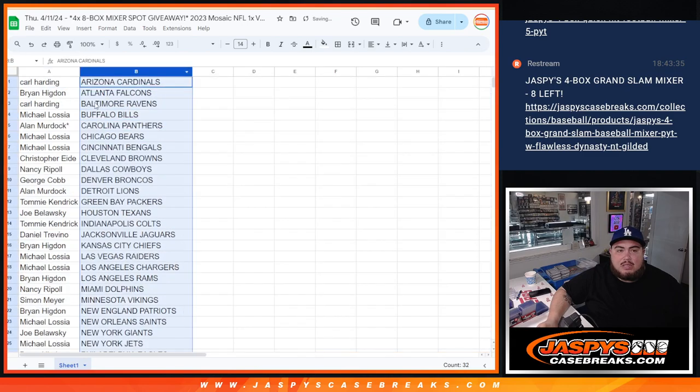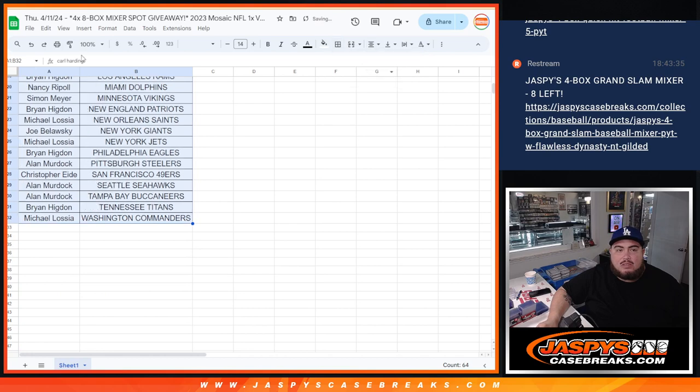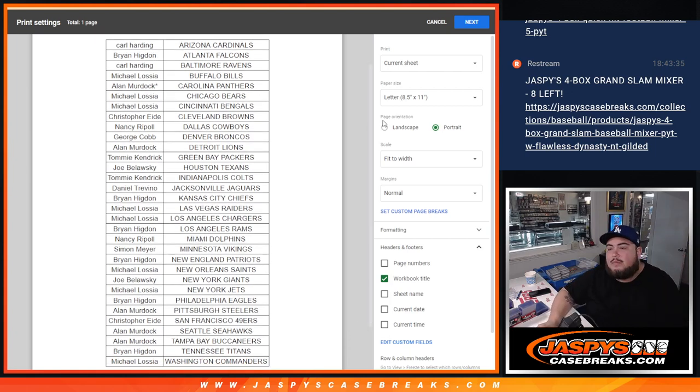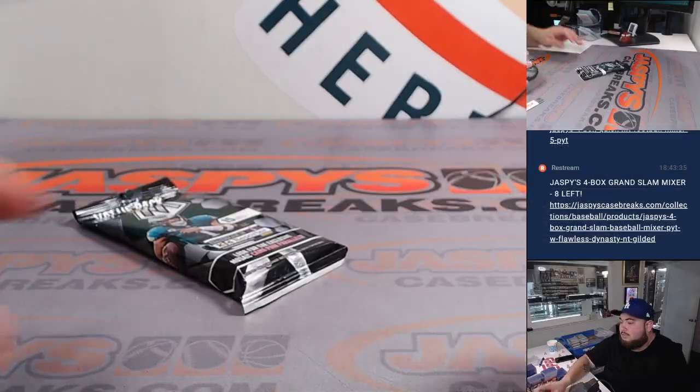All right. It is just a little value pack, so let's not do a trade window like normal. Just quickly show you your teams. Opening the value pack here.